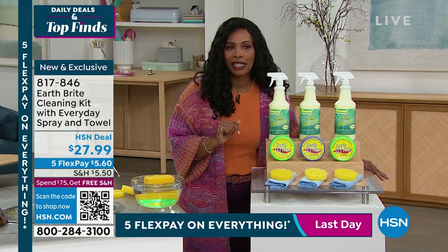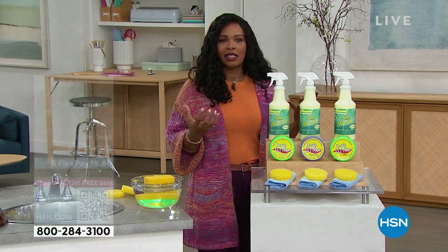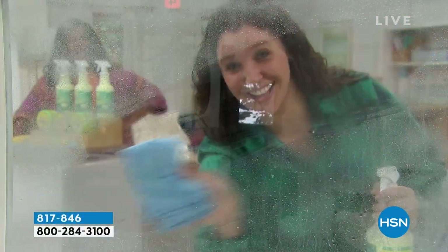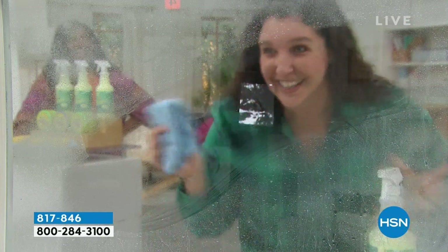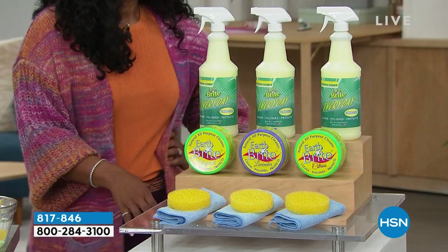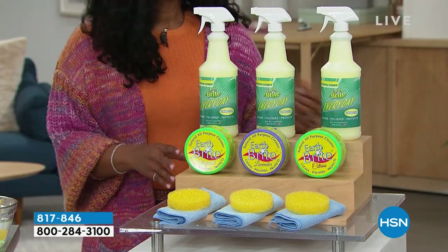All you need to decide is whether you want the lavender scent in the clay, the citrus, or the original — they're all fantastic, you can't make a bad decision. Item number 817-846. Kate Johnson is joining us. I know what you want to see is, does it work? How well does it work? It works amazing. EarthBright every day will clean your glass, your tile, your stainless steel. EarthBright as a spray will clean anything that's painted or plated.